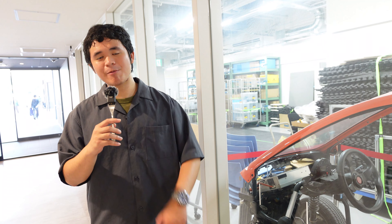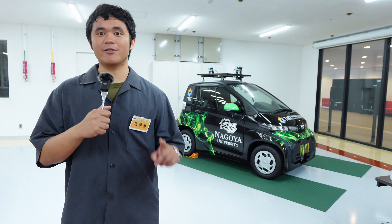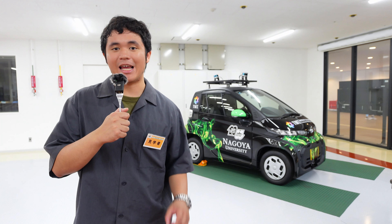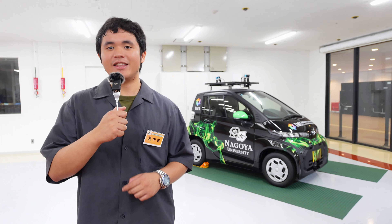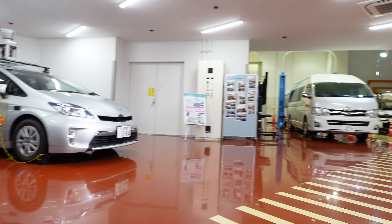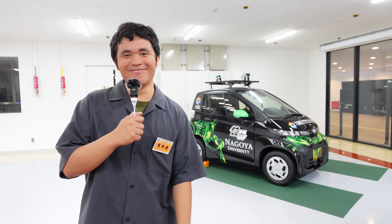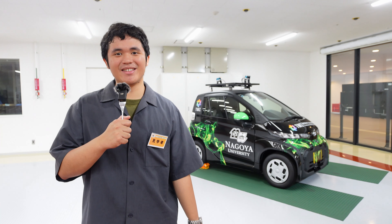I'm curious about what kind of research your department is famous for. Let me show you my lab. One of the fields that we are most famous in is the development and advancement of electric and autonomous vehicles. This is a testing center for our research-developed autonomous vehicles. Self-driving and autonomous vehicles — that's so amazing!